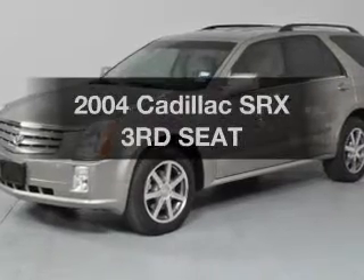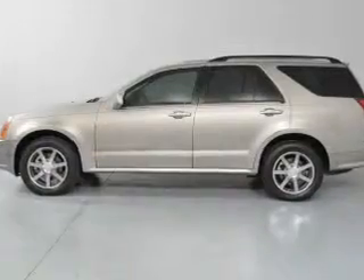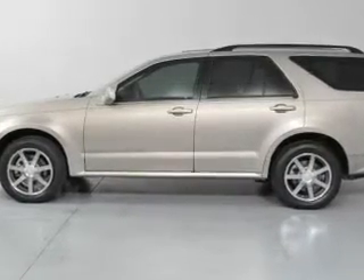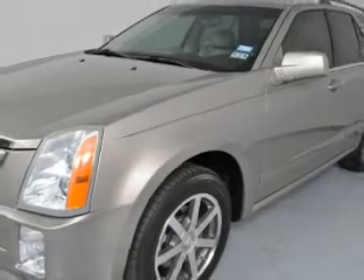Check out this 2004 Cadillac SRX — everything you need under one roof with this great vehicle. With a powerful 8-cylinder engine, the powertrain includes all-wheel drive, driven by a 5-speed automatic transmission.